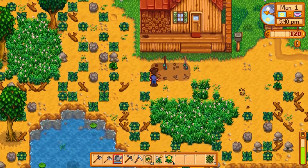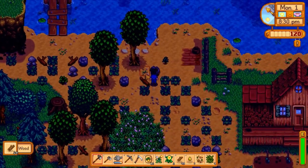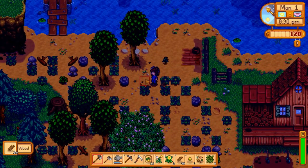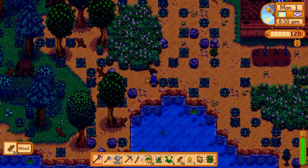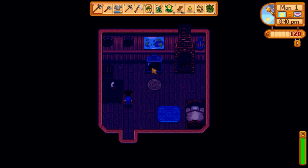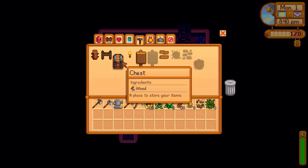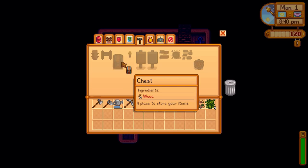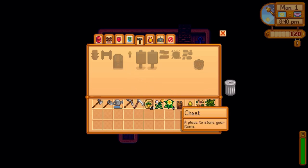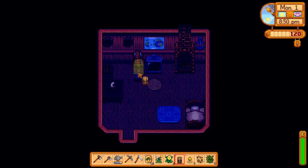Tip fourteen: build a chest as soon as you can — you need 50 pieces of wood. You only start with 12 inventory slots and you're going to be getting a lot of items, so you'll need a chest and probably multiple chests, which you can label and make different colors.